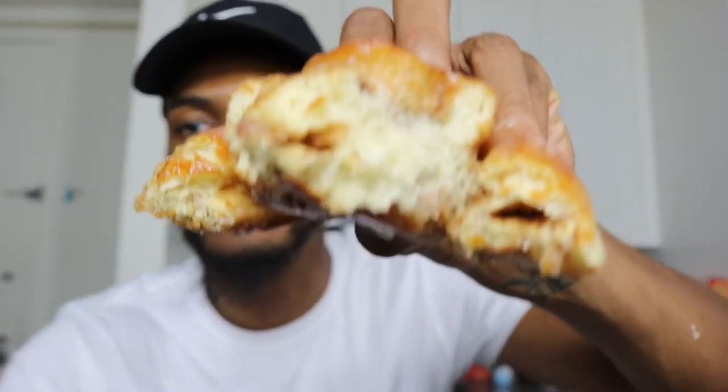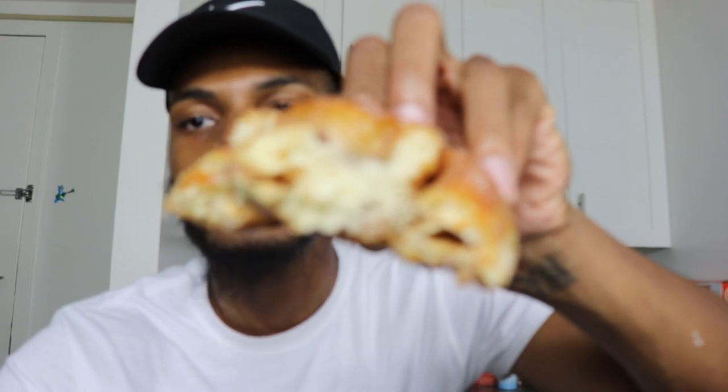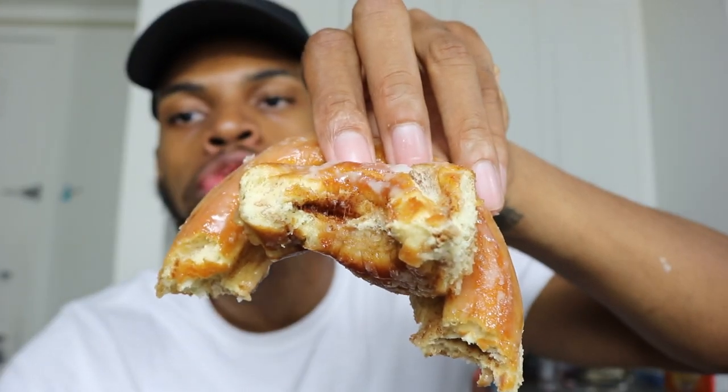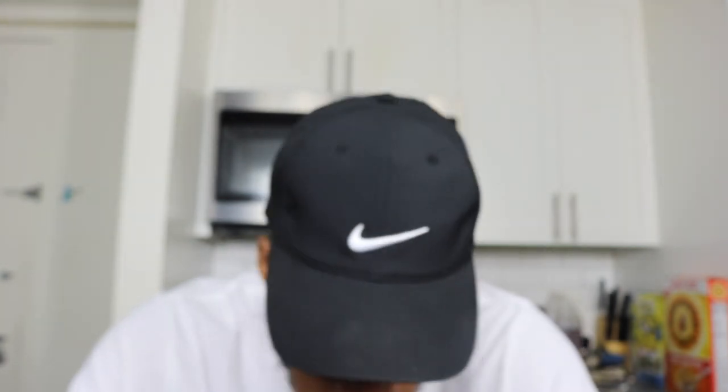Oh my god, look at that cinnamon! I'm gonna just take out that whole center right now. Look at this. Oh man, I love this.